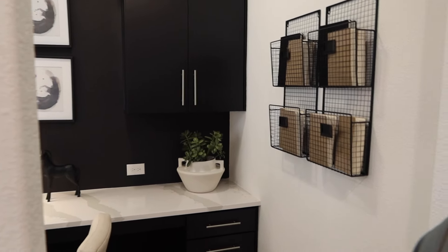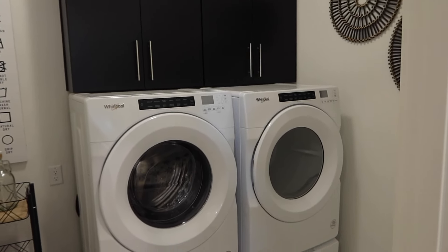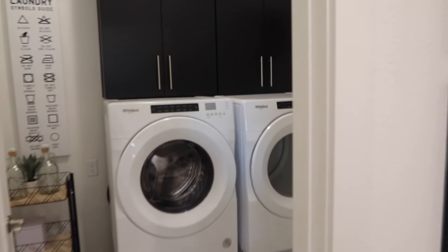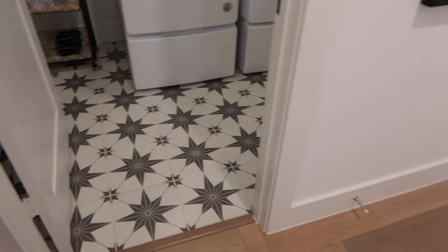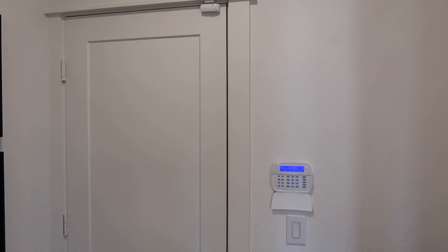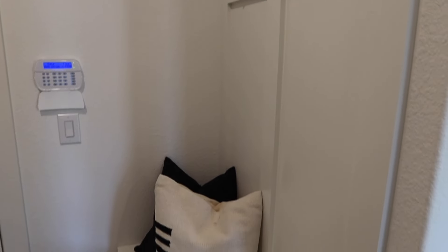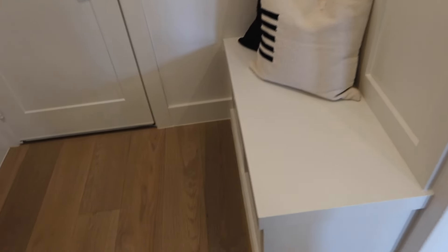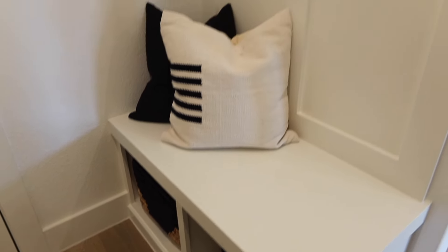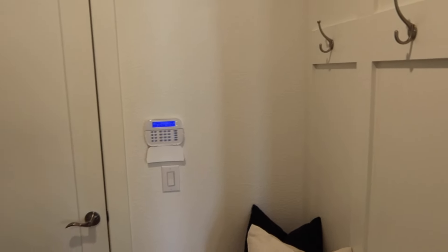Straight ahead from here is your laundry room. You've got nice custom cabinets above the washer and dryer, and a really cute tile. To your right is the entry from the garage. If you come in through the garage, you enter right here. There's a cute hall tree built in with a couple of hooks, a bench, and cubbies underneath — you can put shoes there or hang your backpacks on the hooks. Really nice place to drop your stuff right when you enter the house.